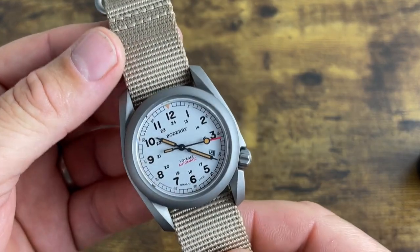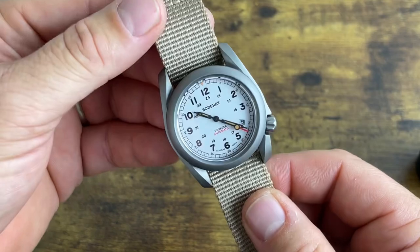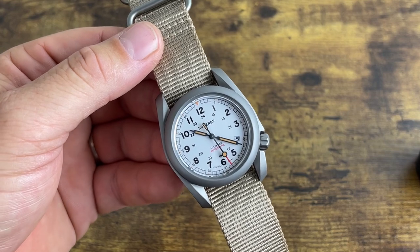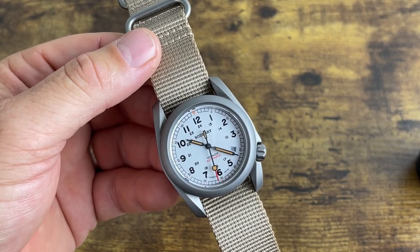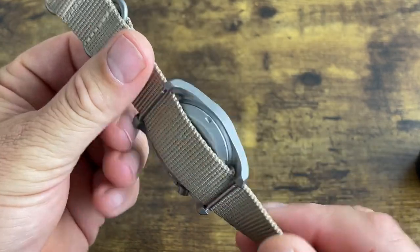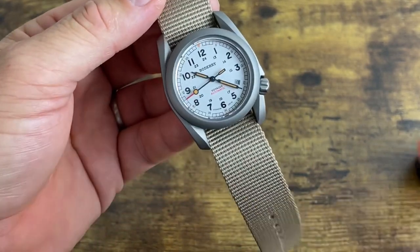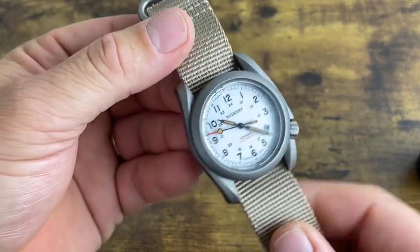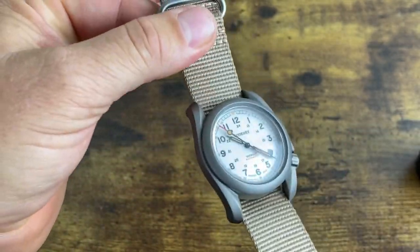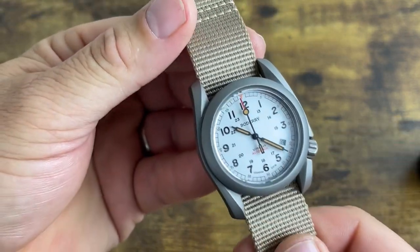So there it is — the Boatery Voyager A11T. I was not sent this watch; I purchased it with my own money at $89, and I do not regret it at all. This watch is fantastic value — it probably should be priced over $200. Maybe at that price they'd throw in a better movement, but for $89 you cannot lose. Thanks for watching, and we'll see you next time.